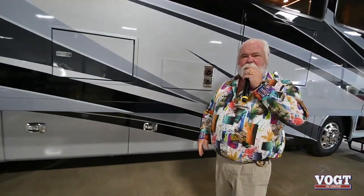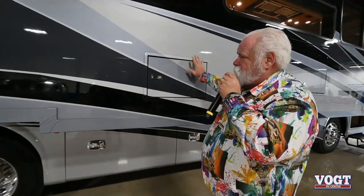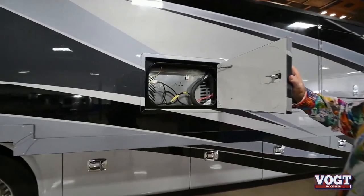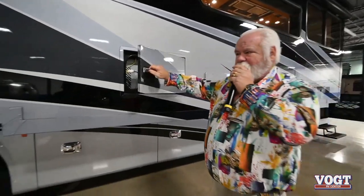You have two furnaces on it. Also, what they've changed up this year — they used to have just a plastic cover over where your refrigerator is. Now they've put an easy-access manual door, so you can get right into the back of the refrigerator if you need to.